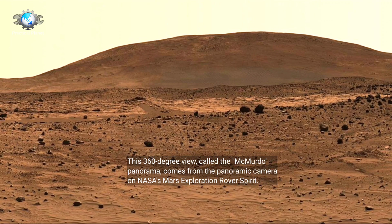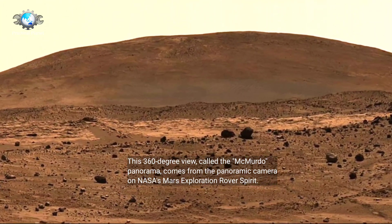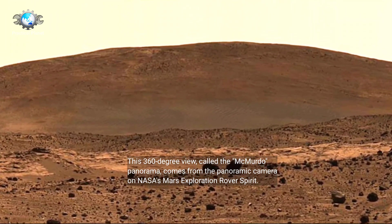This 360-degree view, called the McMurdo Panorama, comes from the panoramic camera on NASA's Mars Exploration Rover, Spirit.